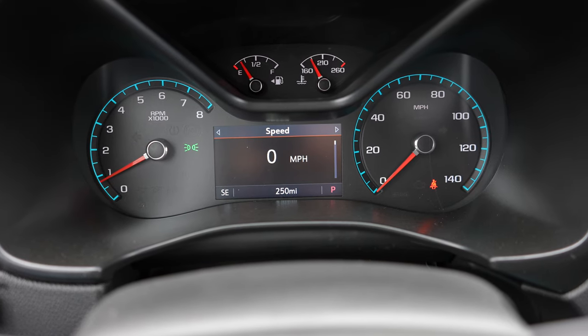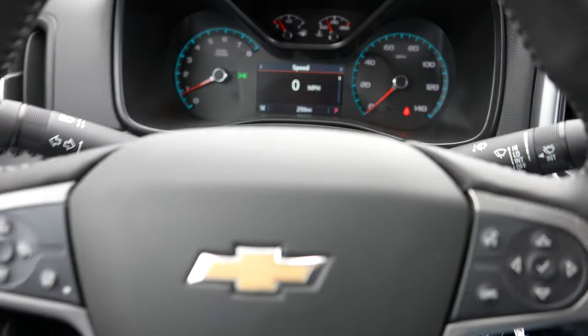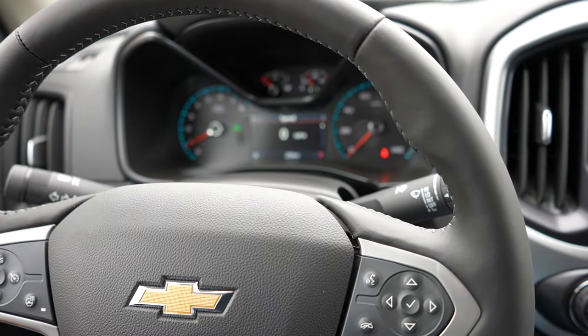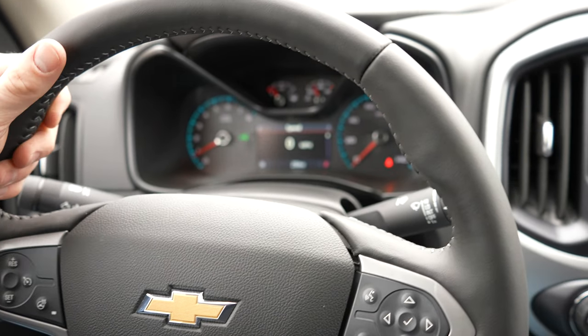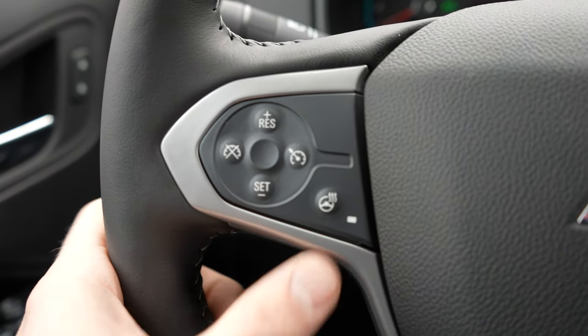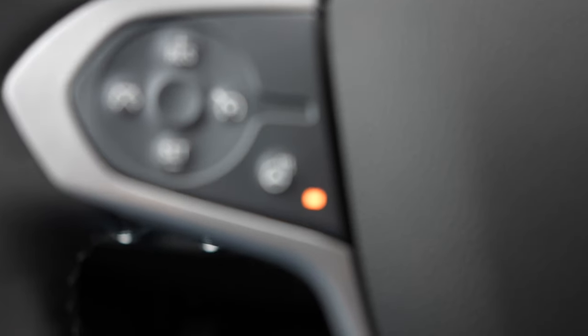That brings us to the instrument cluster — tachometer on the left, speedometer on the right, various gauges up top in the middle, and an LCD screen below that. The steering wheel is a very nice soft leather-wrapped wheel with some pretty aggressive bolsters at 10 and 2. Over here we have all the buttons for cruise control, and the heated steering wheel button right there, indicated by an amber LED.